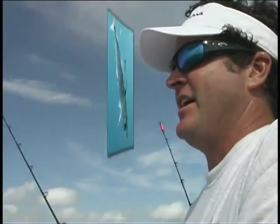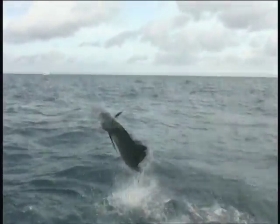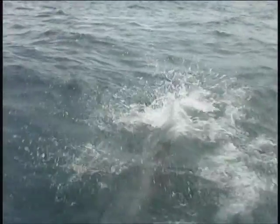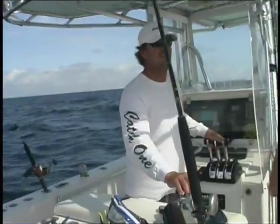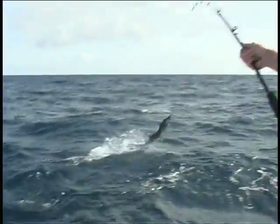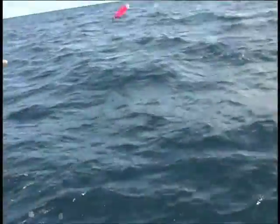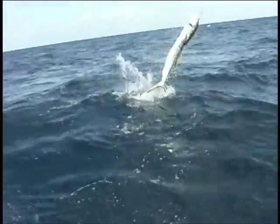The fish ate a goggle eye on a long kite bait. Get them on the wire. There we go — it's a release.